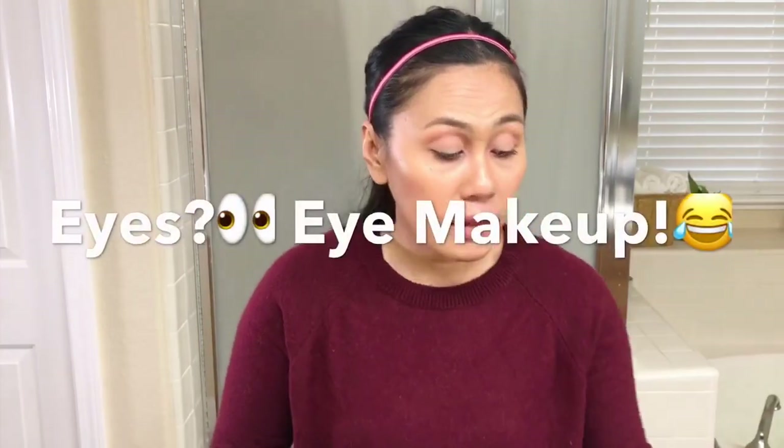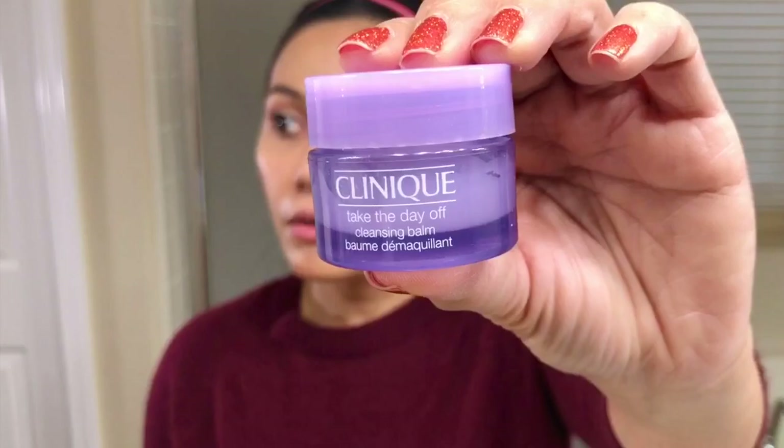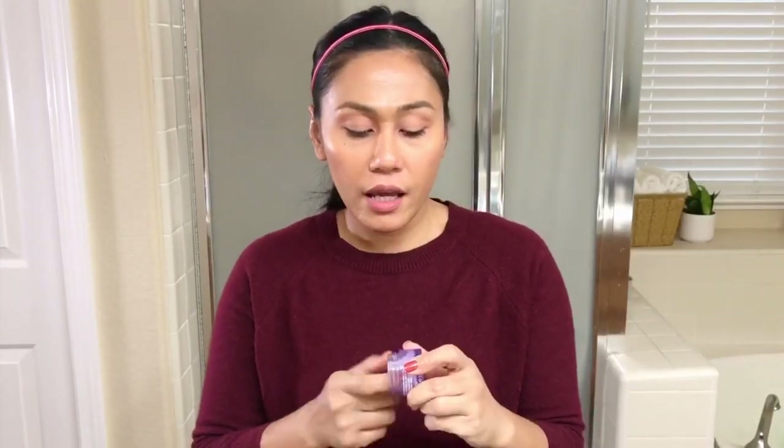So when I do have a full face of makeup, I really, really need to double cleanse. What I like to do is first use an oil or a balm to remove my eyes. I like to use the Clinique Take the Day Off Cleansing Balm. I like this because it's very gentle on the eyes — it melts nicely and you just need a little bit. It helps remove all of the eyeshadow.